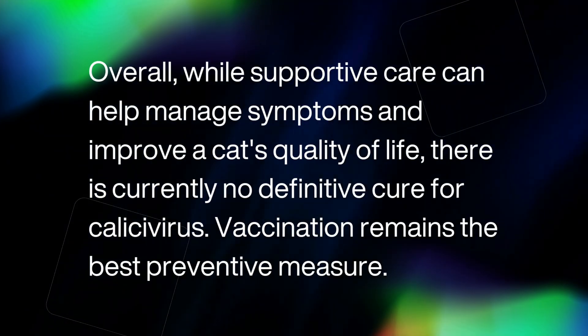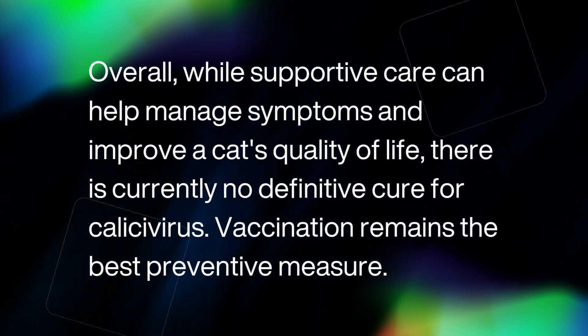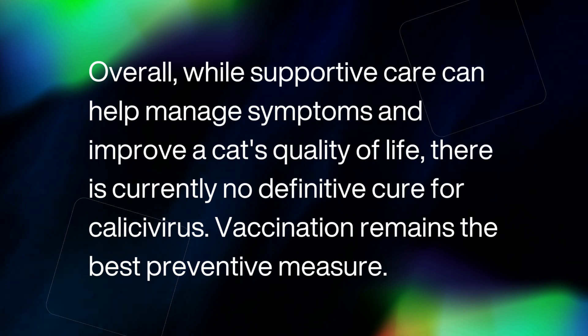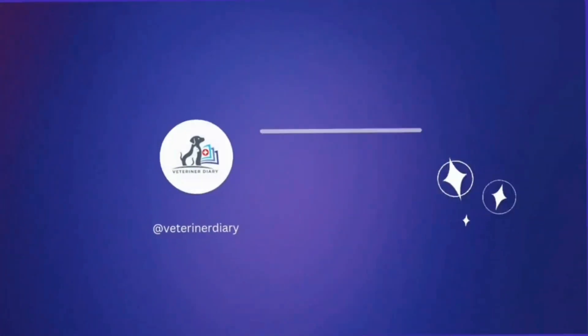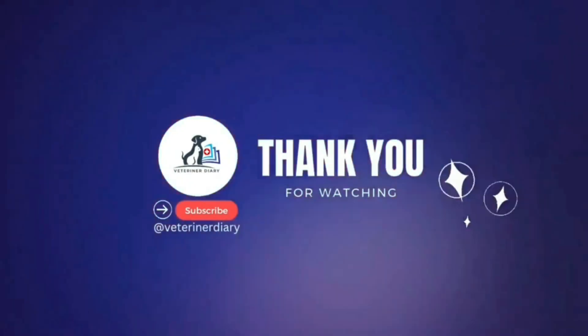Overall, while supportive care can help manage symptoms and improve a cat's quality of life, there is currently no definitive cure for callusivirus. Vaccination remains the best preventive measure. Thank you for watching. We hope this video is useful.